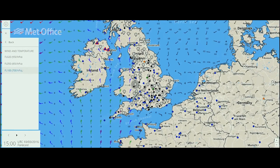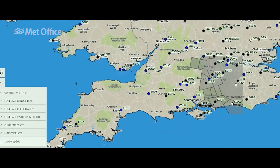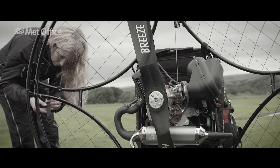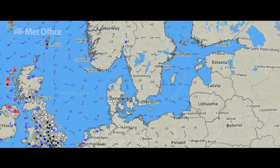We use Met Office data quite often just for planning local flights around the UK, so when it became obvious that the weather was going to have such a major role to play, the Met Office was an obvious choice for us to go to for expert help.